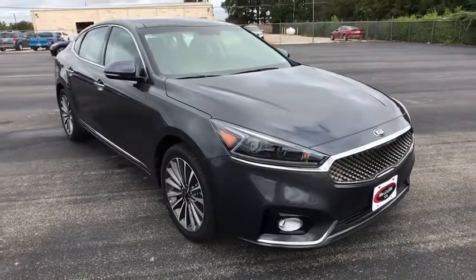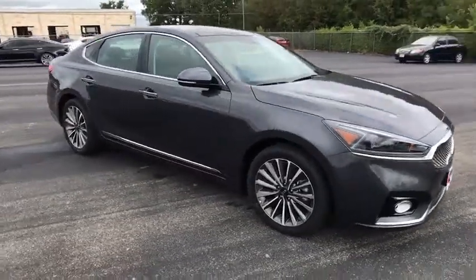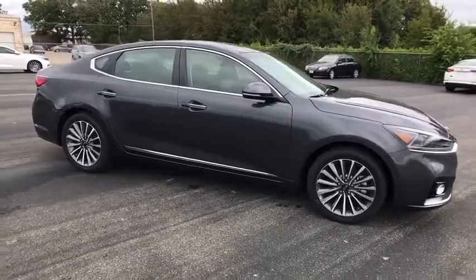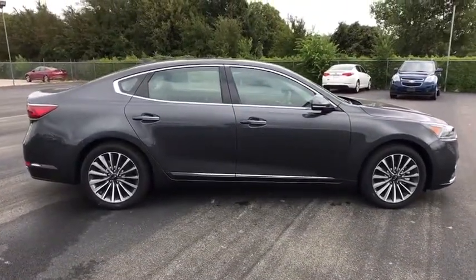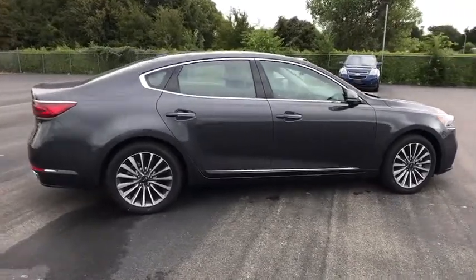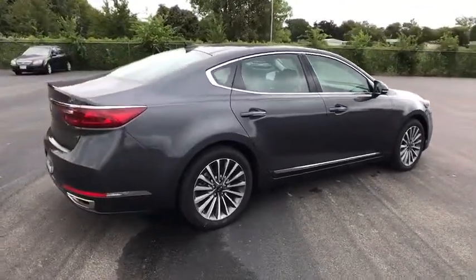The 2018 Kia Cadenza. The Cadenza is a new Kia model featuring European design and styling. This full-size sedan also offers a stylish, roomy and comfortable interior. Here are some of this vehicle's great options.